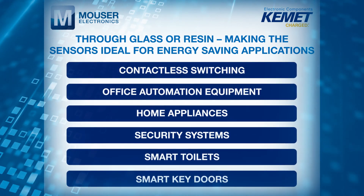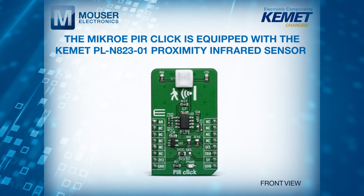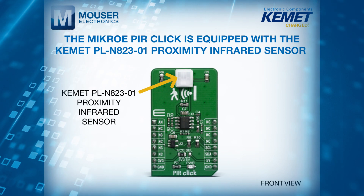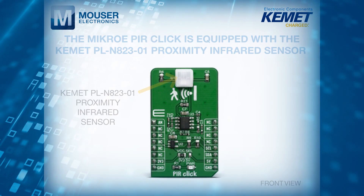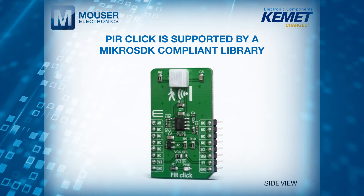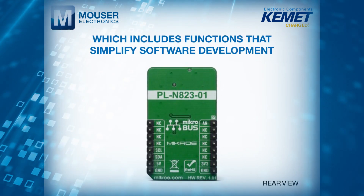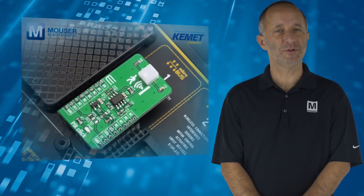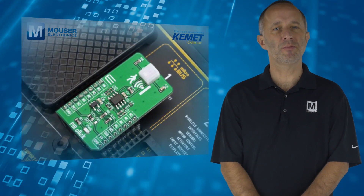Designers can easily evaluate the capabilities of these sensors by using the MicroE PIR CLICK, which is equipped with the Kemet PLN82301 Proximity Infrared Sensor. PIR CLICK is supported by a MicroSDK compliant library, which includes functions that simplify software development. It comes as a fully tested product, ready to be used on a system equipped with the MicroBus socket.